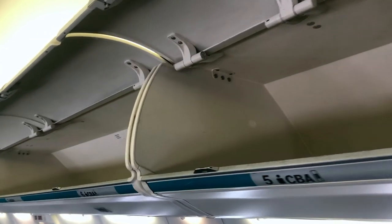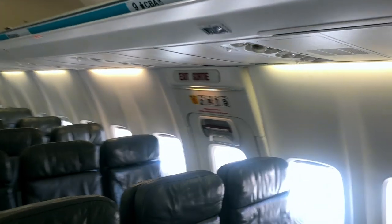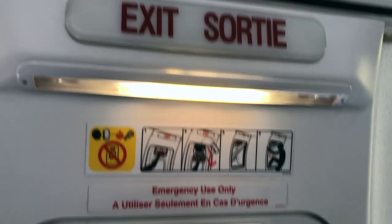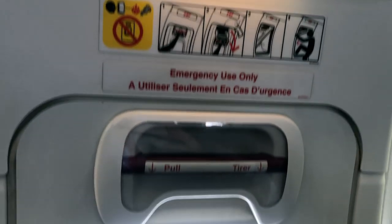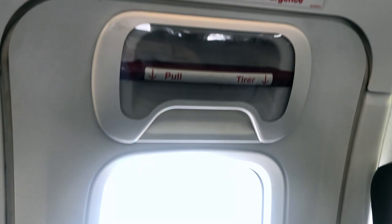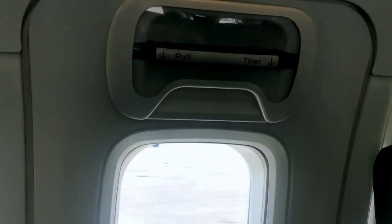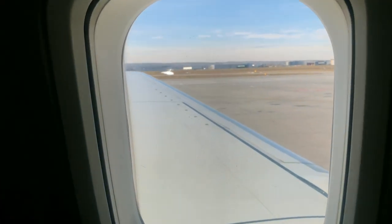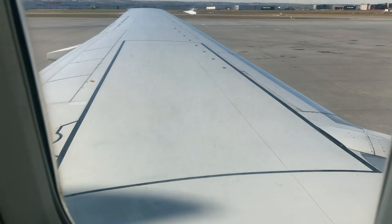Up here is where everyone can keep their bags. This is where one of the emergency exits are. So in an emergency, if this cover comes off, pull down on this handle and hold on to this lower lever. The door will open and people can exit outside.